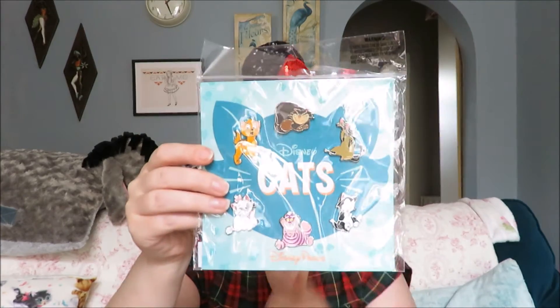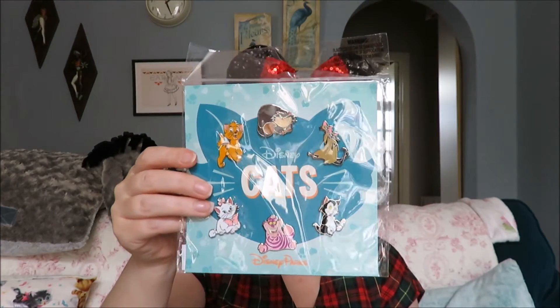The other thing I picked up in Disney Springs was the cat collection, because I am a crazy cat lady — I do have three real life cats. The whole bunch is lying over there right now. So yeah, I got the cat collection.